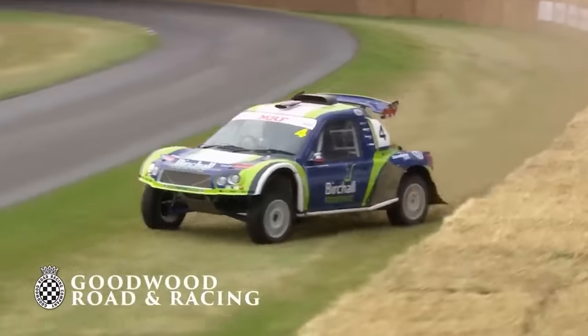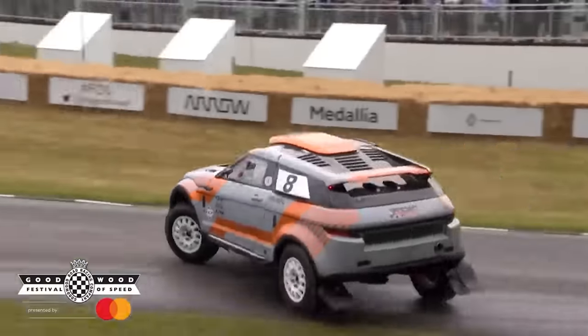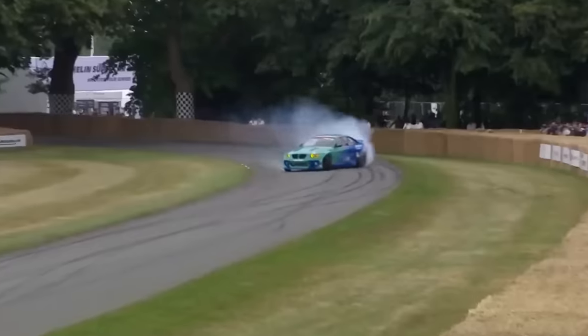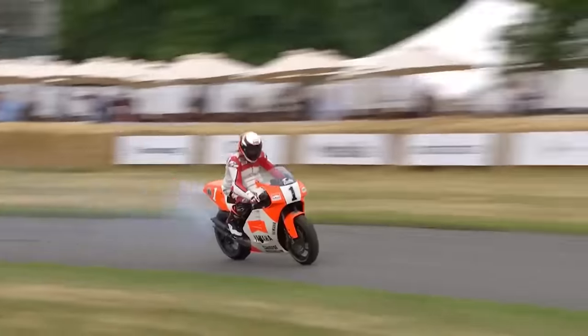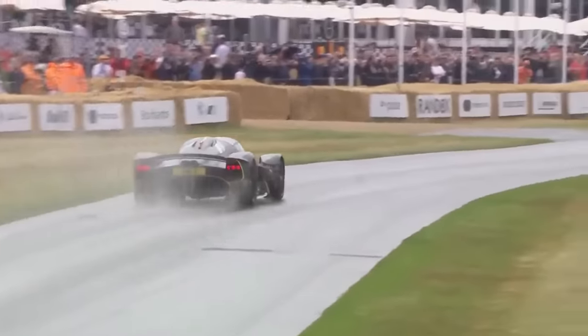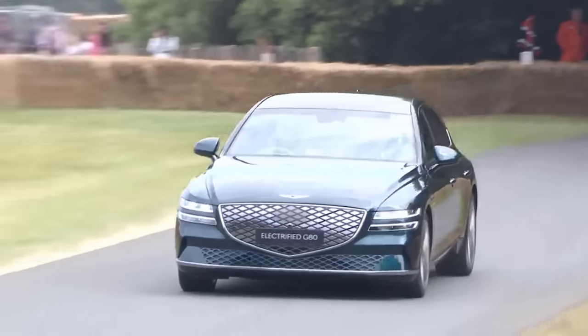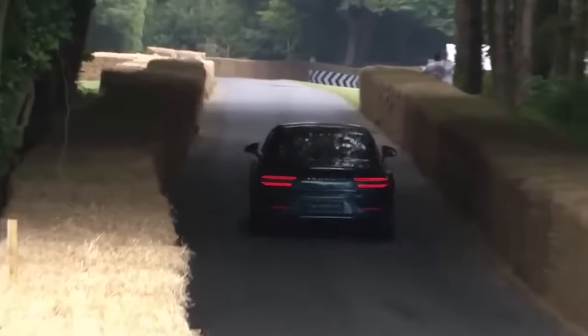The Goodwood Festival of Speed is, in their own words, the world's greatest celebration of motorsport and car culture. Every year manufacturers bring their best cars to show them off, from the latest EVs to fully fledged race cars that take a swing at the hill climb event. This annual motor festival features modern and historic motor racing on the grounds of the Goodwood house in England.